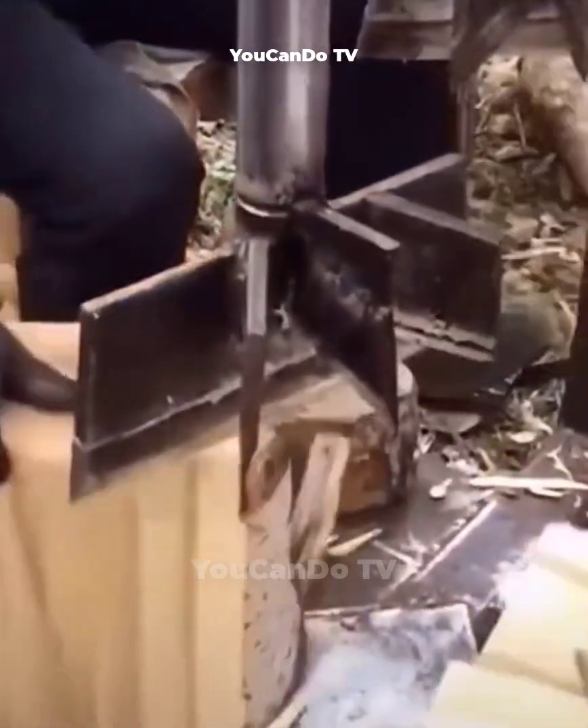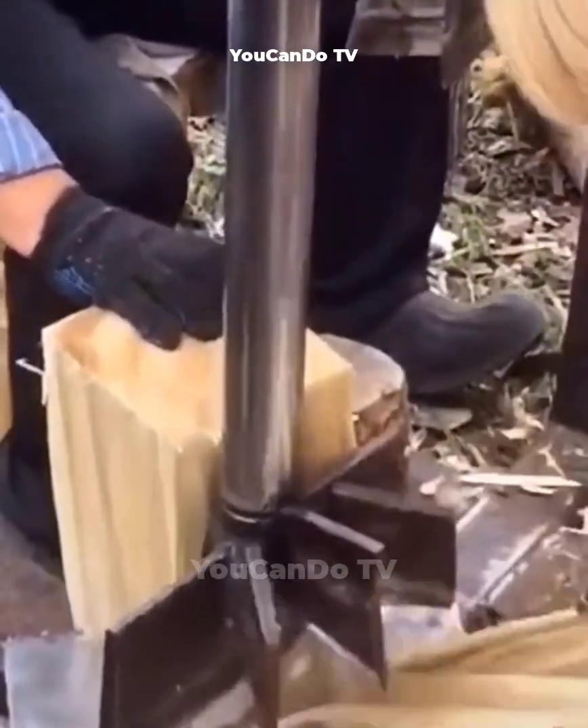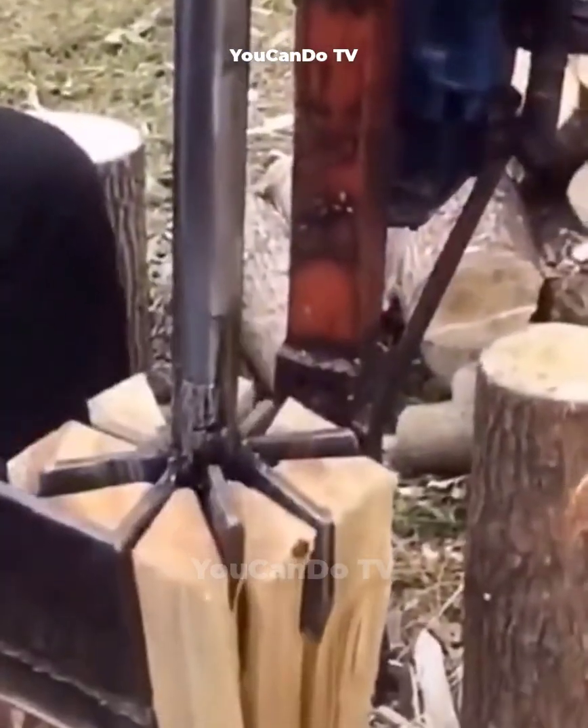This wood splitter has one long main blade and three short blades. Each time it splits the log into four small pieces. Its mechanism of action is very simple, easy to use but surprisingly high efficiency.